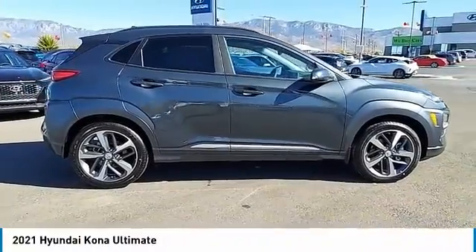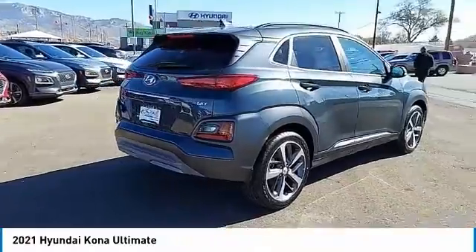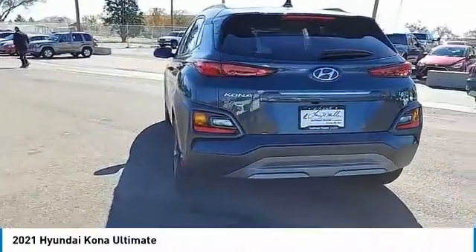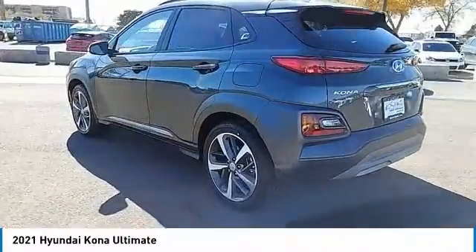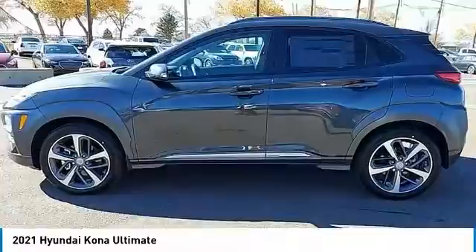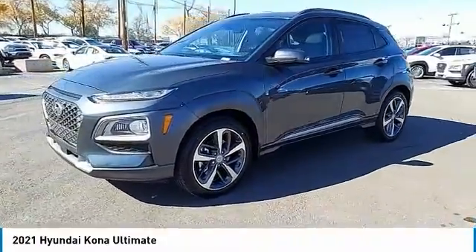Take a ride in the 2021 Kona. The Hyundai Kona provides a wide variety of functionality in a small SUV body. The energetic design is perfect for those looking to marry their adventurous side with their urban lifestyle. This vehicle has less than 100 miles. Here are some of this vehicle's great options.